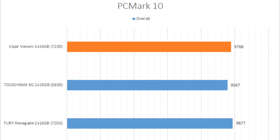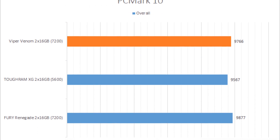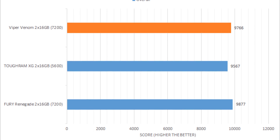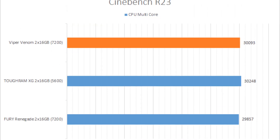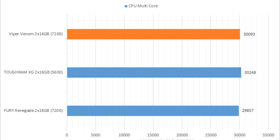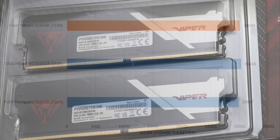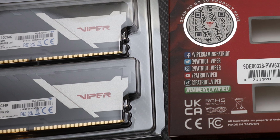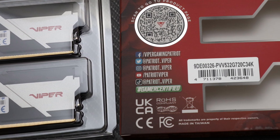Every test that simulates real-world performance showed mixed results — some scored better than the Thermaltake ToughRAM XG RGB D5 DDR5-5600 2x16GB, while in other tests it scored worse. At least with current generation CPUs, it does not seem there is anything to gain with DDR5-7200.